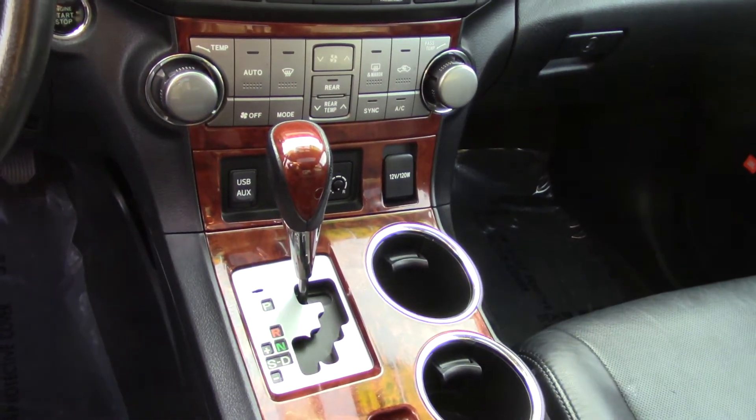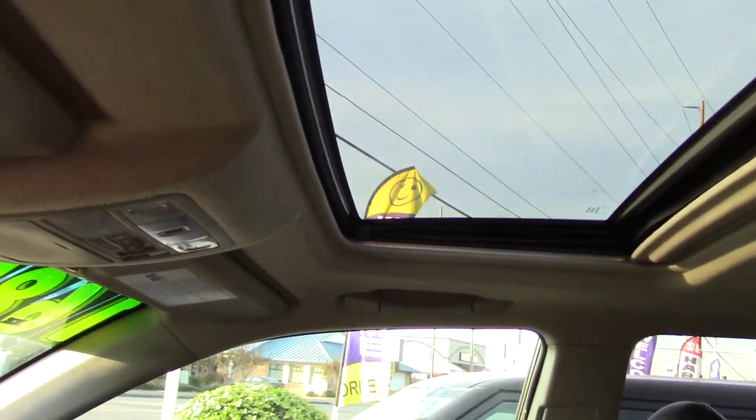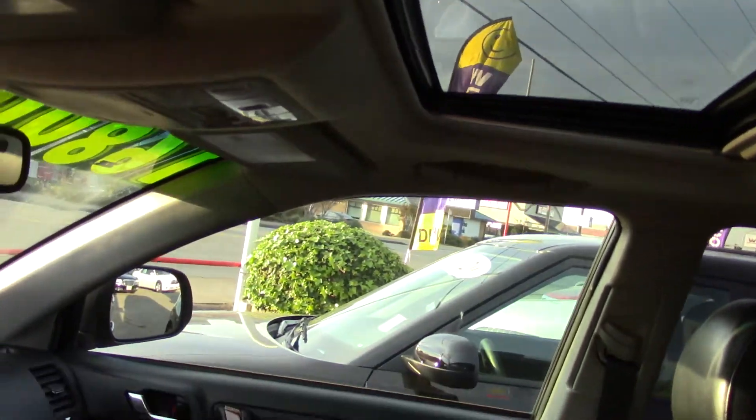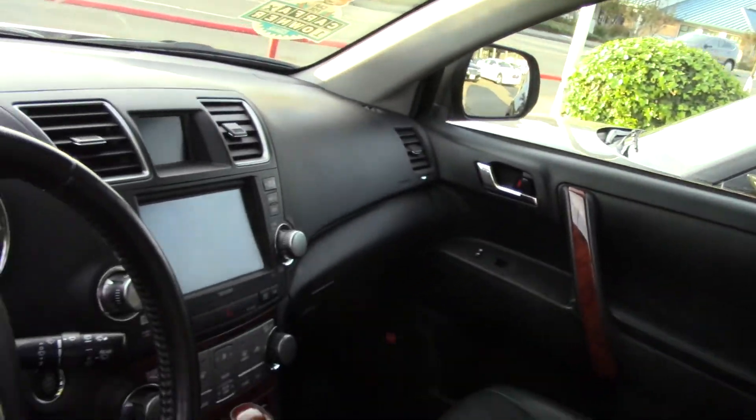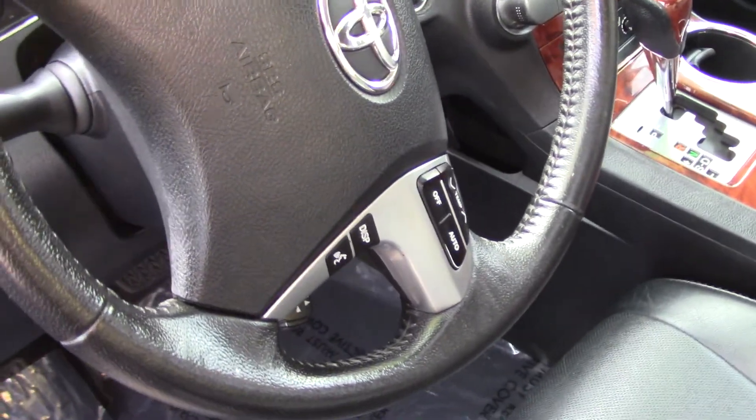You have a nice moonroof up top as well — extra air in the summer and light in the winter. There are steering wheel mounted controls for your audio system and your Bluetooth setup, and power seat adjustments to get your seat just right for those long trips.